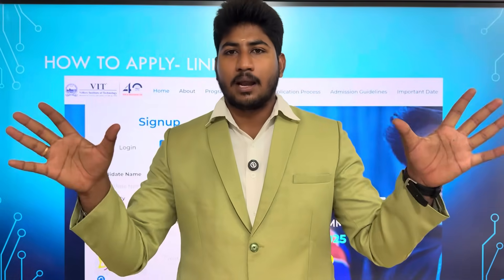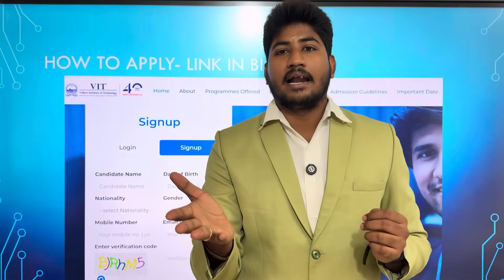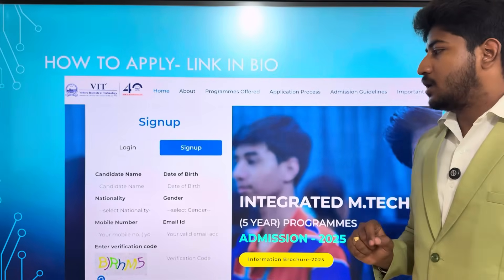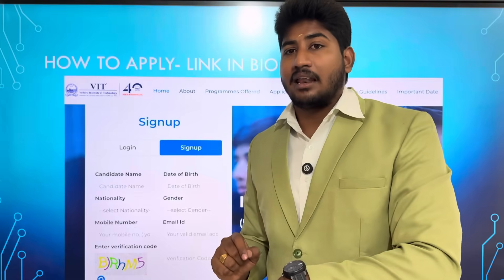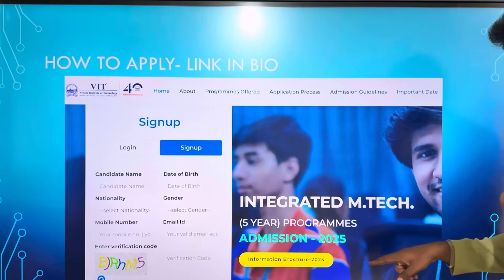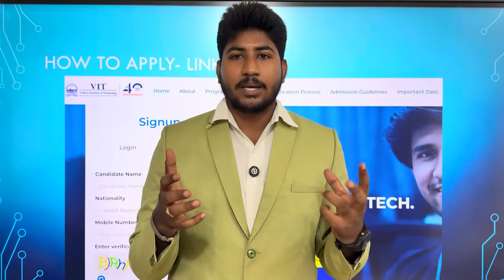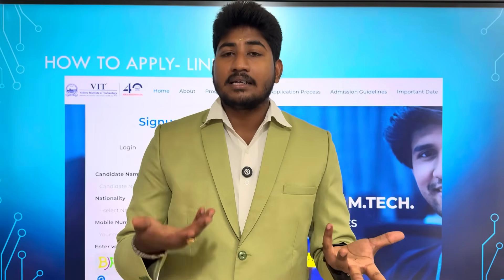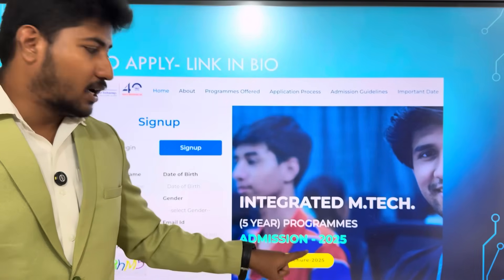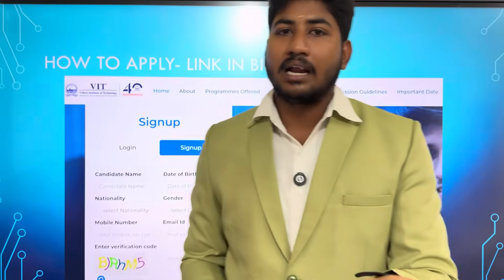How to apply? In this VIT M.Tech program, you can apply using the link in the description. If you search for M.Tech Integrated, you can find and fill the application form. Click the link in the description. You can also check the Telegram channel for demo videos. You can go to the page, apply for Integrated M.Tech FIRE program, download the information brochure, and check placement details.